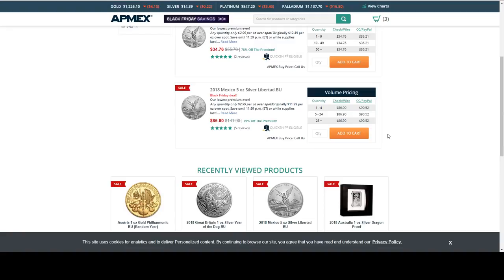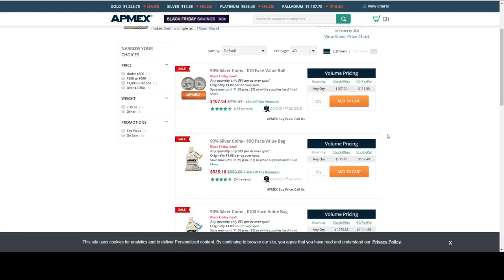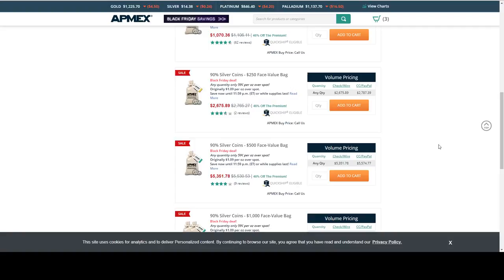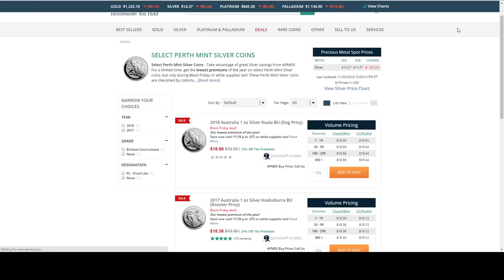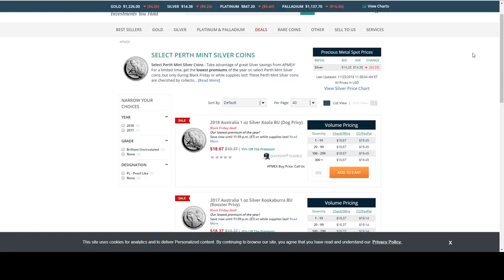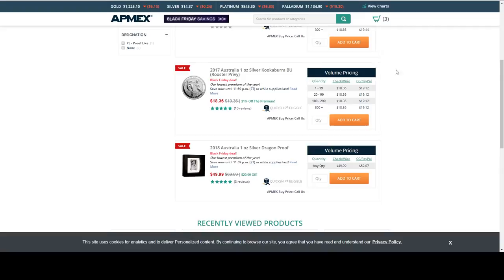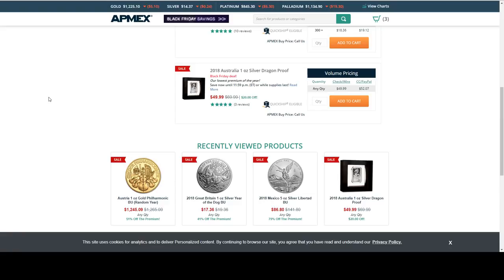Hi Chief. From APMEX we have some junk silver — looks like Washington quarters or Roosevelt dimes — at $0.39 per ounce over spot. We've got $10 face value all the way up to a $1,000 face value bag of constitutional silver. We also have Perth Mint items on sale from APMEX — the best deal is the Kookaburra Rooster Privy, and the Proof one ounce Dragon Coin Bar.